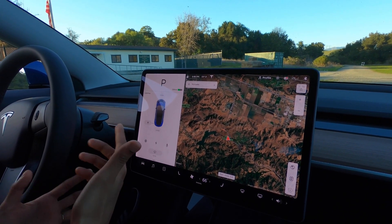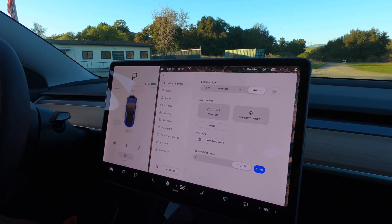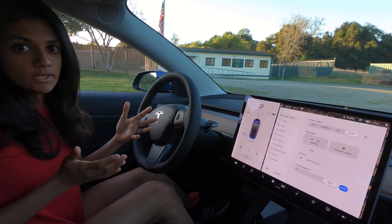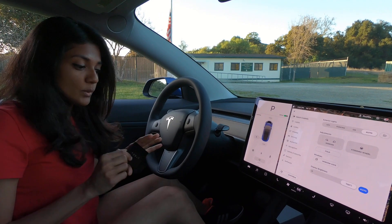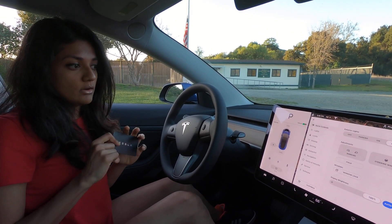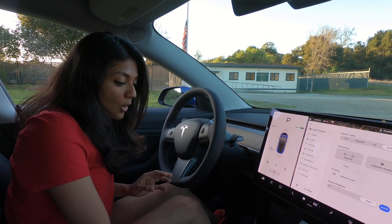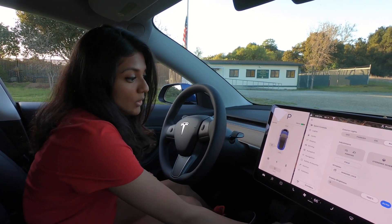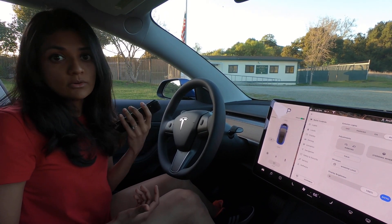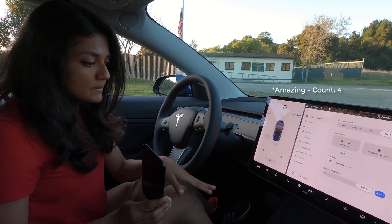For example, you can open your trunk right from the dashboard. One important thing is the key — this car doesn't have a regular key. It comes with a credit card-like key that you just tap outside the door to unlock and start the car. You can also control everything in the car using the Tesla mobile application, which also acts as one of the keys.